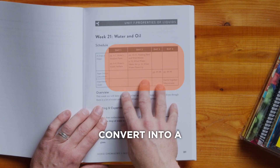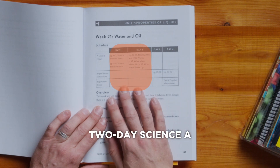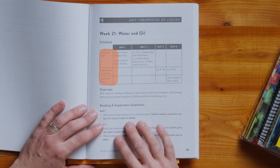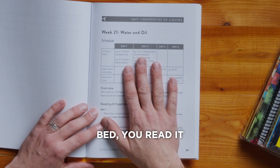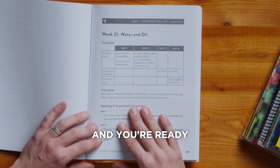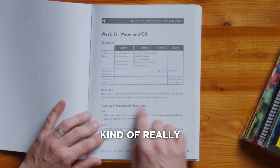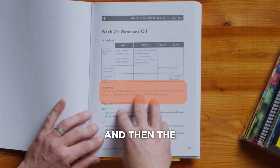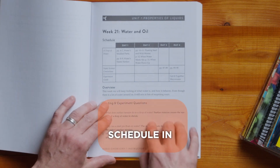Really easy to convert into a two-day science a week program. Your resources are on the side. You take this to bed, read it for 10 minutes before you fall asleep and you're ready for the next day. Got a really sweet and short overview, and then the schedule in written form.